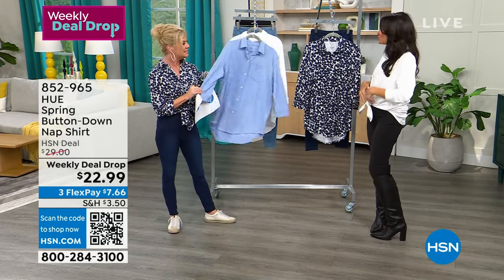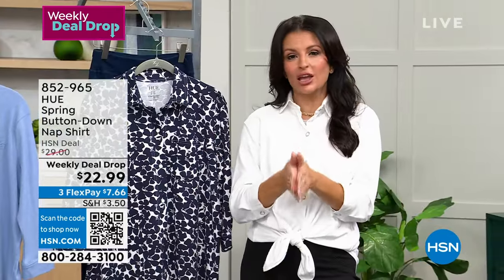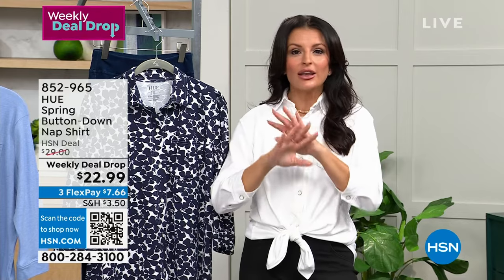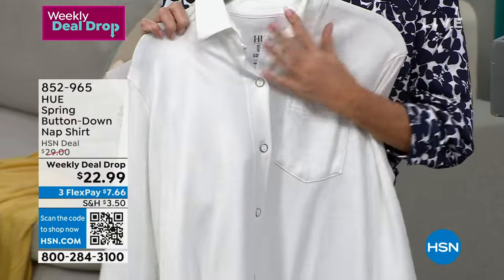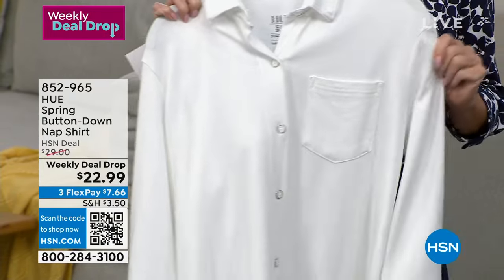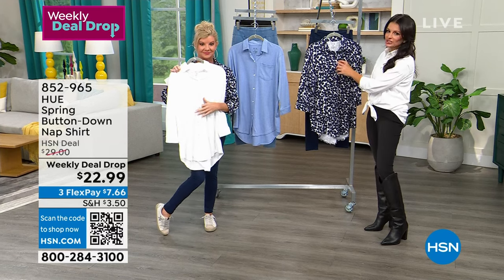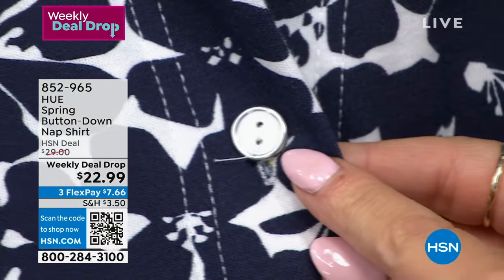So many ways to wear this top — Kenya has it open, we both have it tied, you can do a French tuck or wear it completely open as a second layer. This is unlike any other white button-down. It's not stiff or formal — it's cotton blend, machine wash, tumble dry, tagless, and super soft. The buttons are white with silver trim — just another fun little fashion detail.